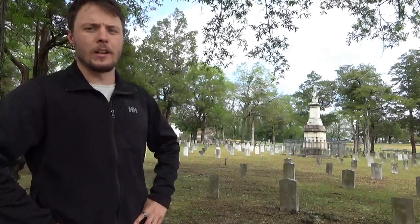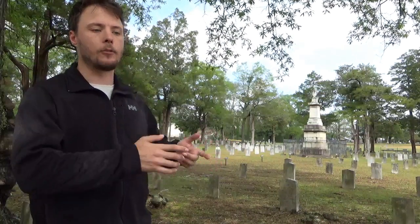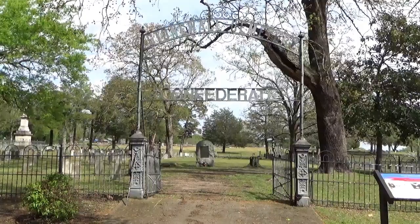I'm here at the Stonewall Confederate Cemetery in Griffin, Georgia, and surrounding me are 504 Confederate graves and one Union. These are men who were being treated for their wounds at a local hospital after the Battle of Atlanta and the slaughter at Jonesboro, which was a very one-sided battle.